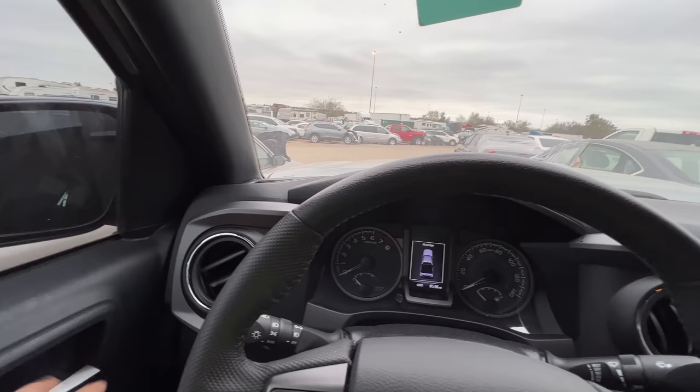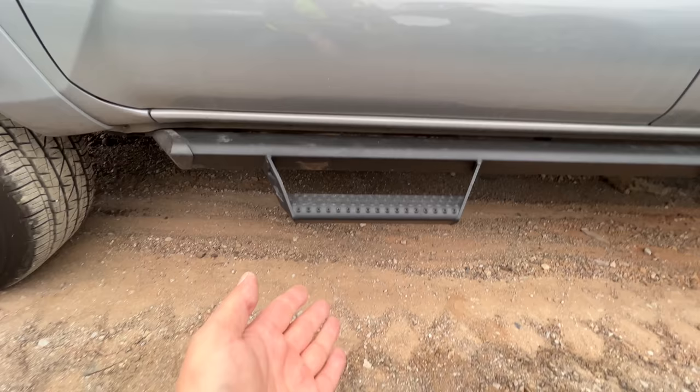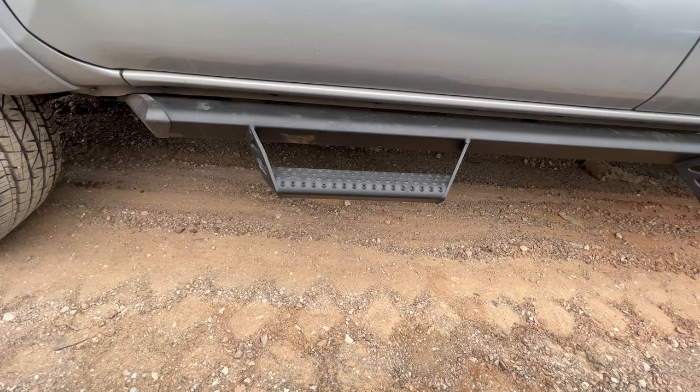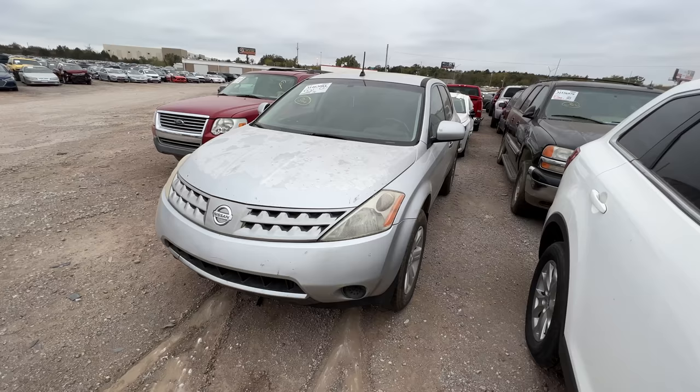I can't spend much time on this — it obviously runs and drives, it's practically brand new. Running boards — don't you think those running boards kind of hinder the ground clearance? Do you really need running boards to step from here to here? All that does is reduce your ground clearance by a good four to six inches. Nice truck though — moving on.